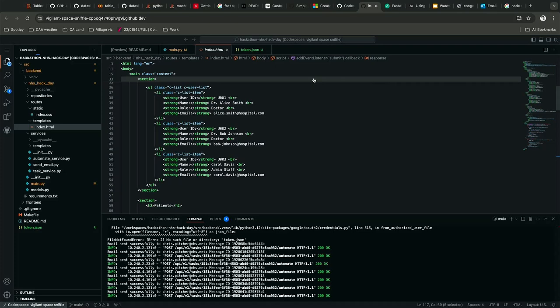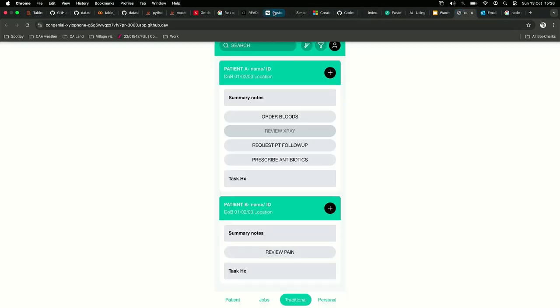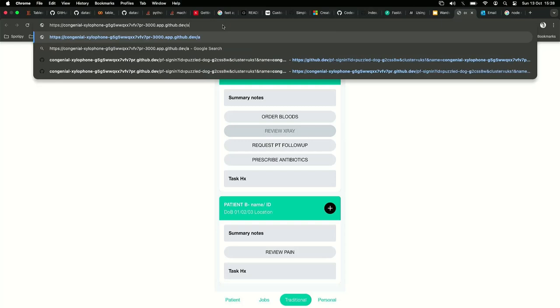In our back end, we combined hospital data, patient data, and the data of all the users in the ward. The goal is to allow users to add a bunch of tasks.